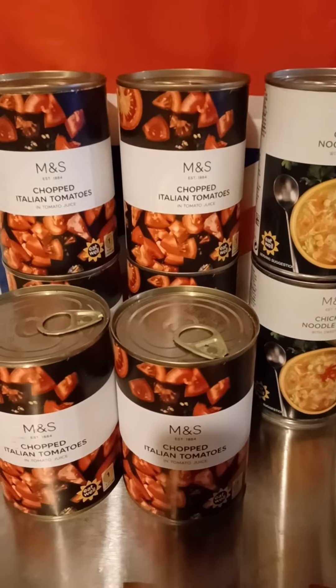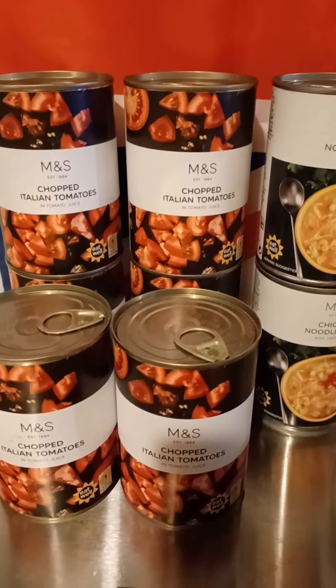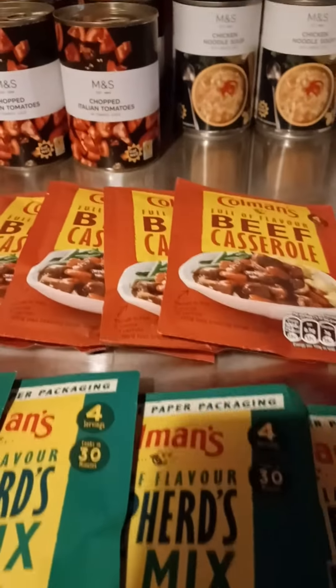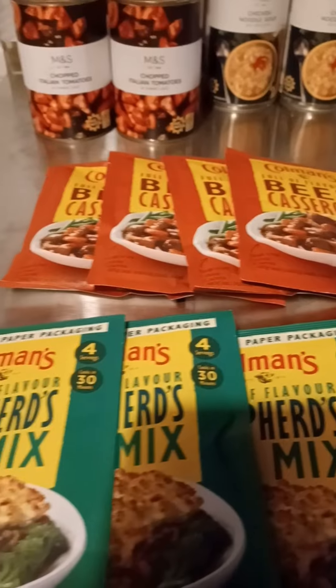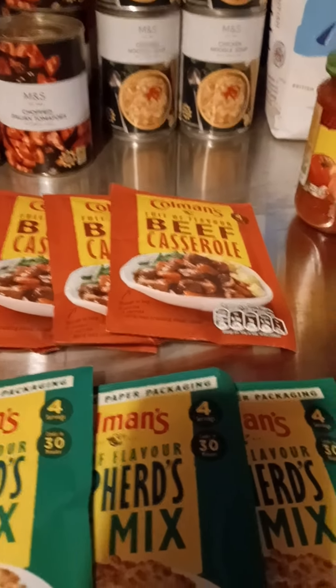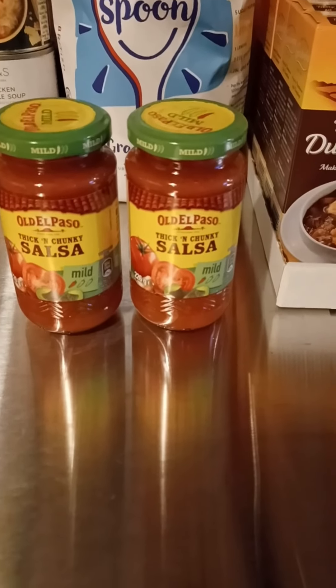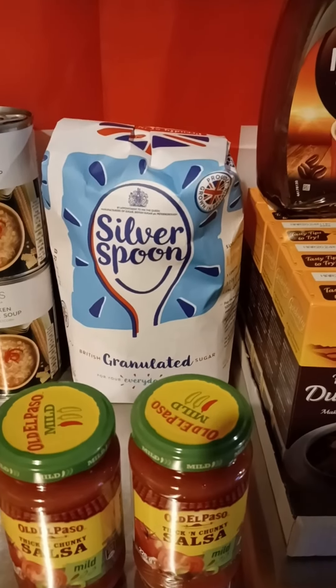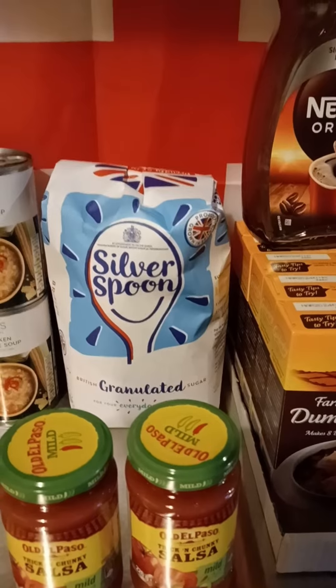They had some chopped tomatoes and they were only 45p, so I thought I'd pick six of those up. I picked these up from Morrison's — the shepherd's pie and beef casserole mix which I'll be canning up later — two little jars of salsa for my tacos, and a bag of sugar to put in my sugar bucket.